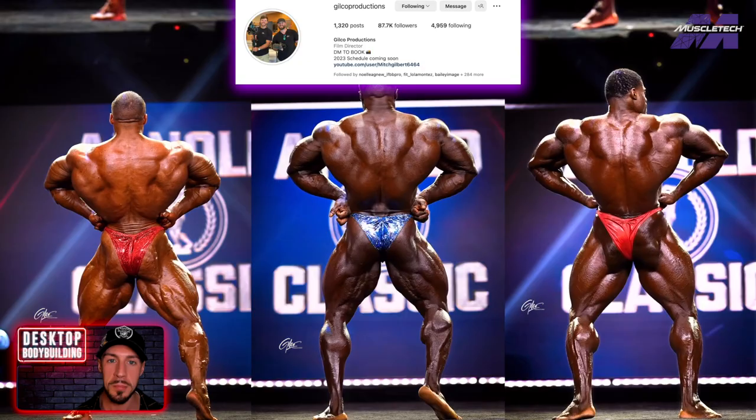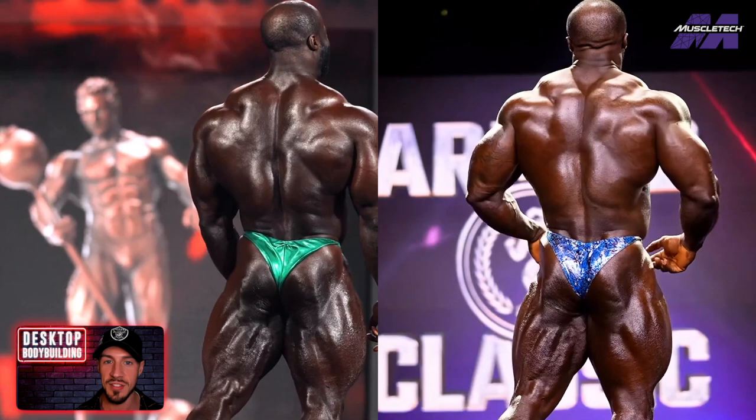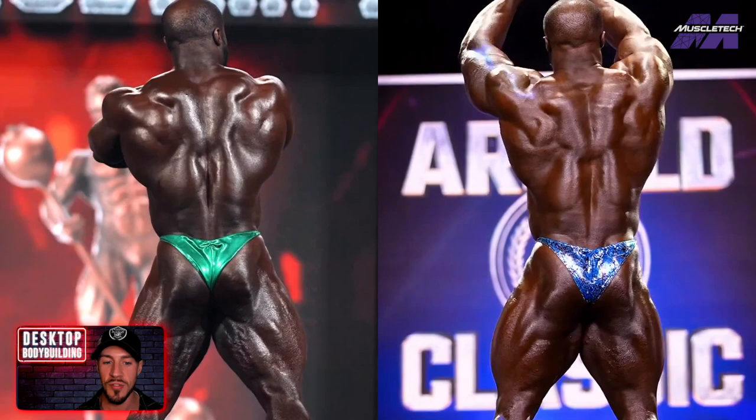They've literally changed the game, bringing 8K footage, which is just so good because we get to see what these guys really look like. It gives us a more accurate way to break down these contests. So I'm extremely appreciative of guys like Gilco. But let's get into this one and compare Samson Dowder's 2023 Arnold Classic victory physique, which is on the right, compared to his 2022 Mr. Olympia sixth place finishing physique. Let's go pose by pose.